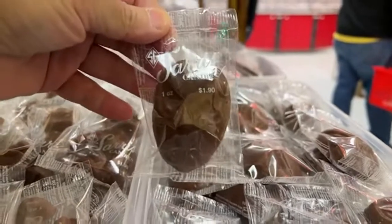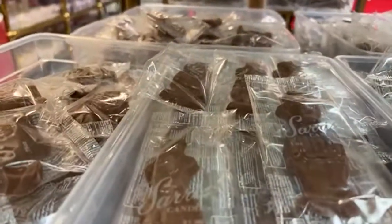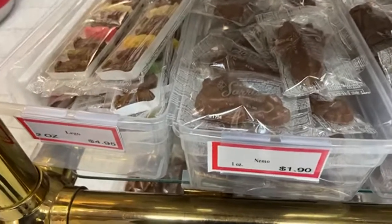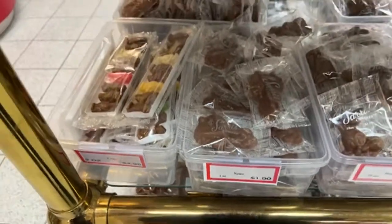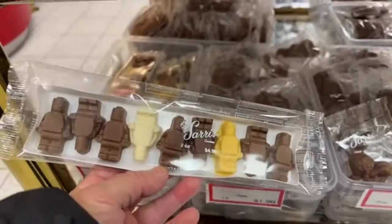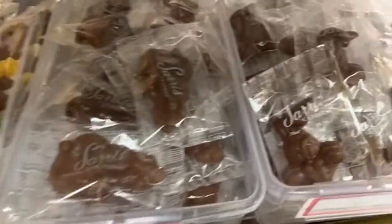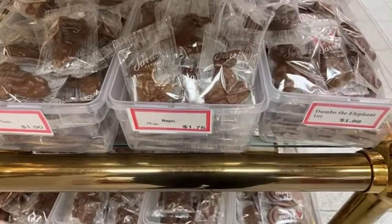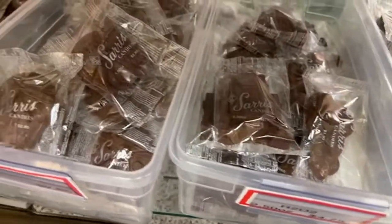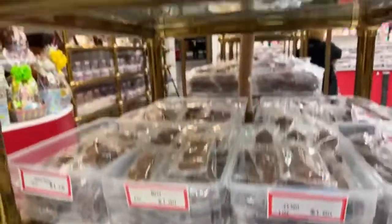Here are the novelty chocolates. This one's Spider-Man — there's a Spider-Man head, there's Elmo, Bert, and a Minnie Mouse. There's Nemo. These look like robots, but actually these are Lego pieces. There's a Batman logo, R2D2, the Millennium Falcon, and a Transformer — all different things.